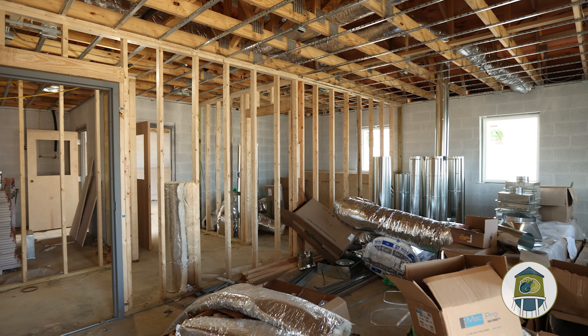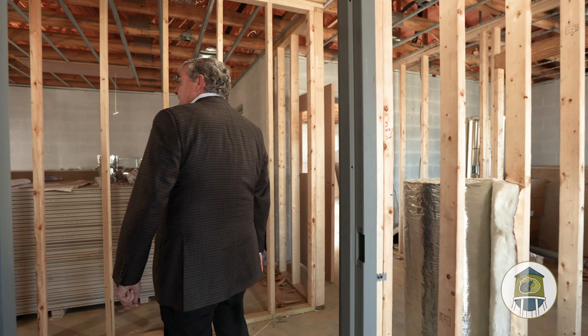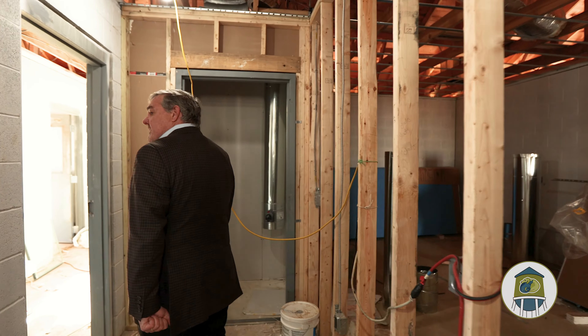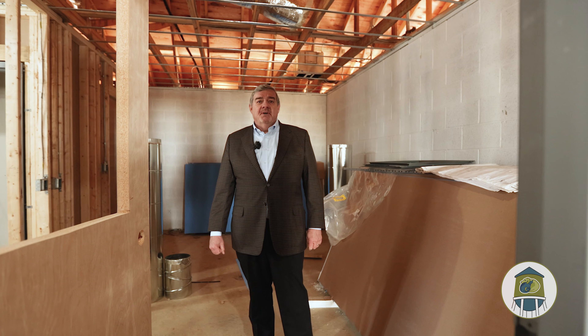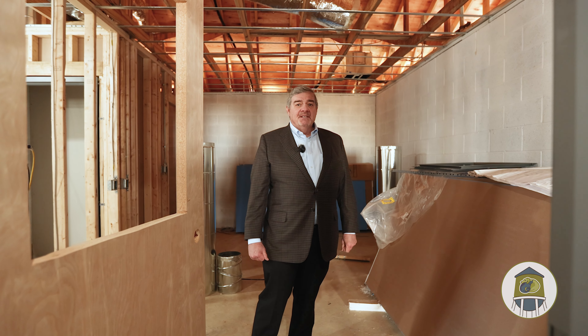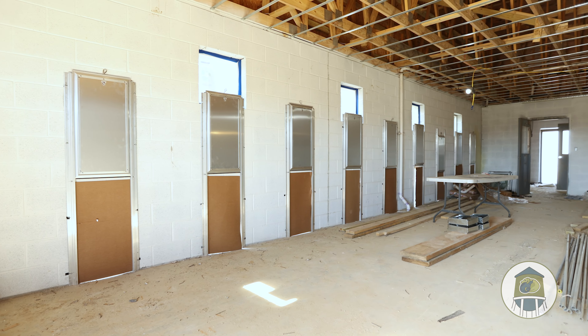Right now we're standing in the community room. This room will be the lab area where they can do small procedures and evaluate the pets as they come in, as well as do some blood tests, that type of thing.